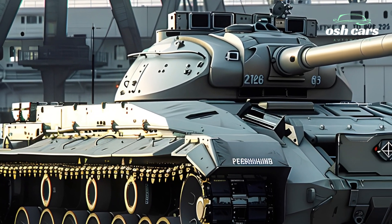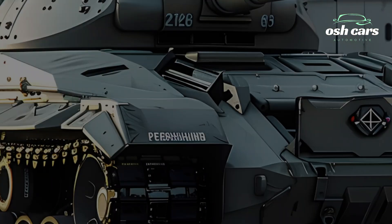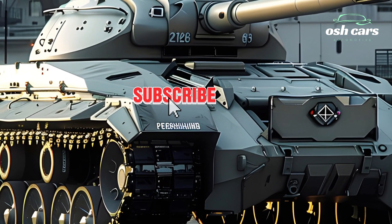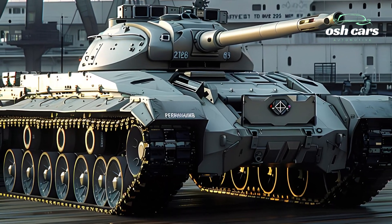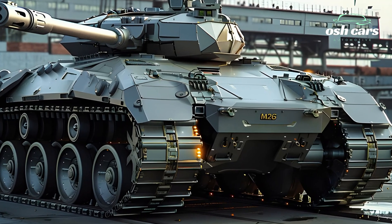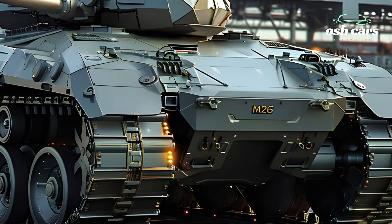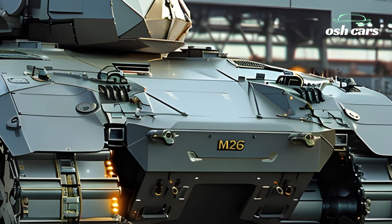At the core of the 2025 M26 Pershing is its upgraded firepower. Armed with a state-of-the-art 120mm smoothbore cannon, it delivers precision strikes against enemy armor, fortifications, and long-range targets. Complementing the main gun is an array of advanced munitions, including programmable rounds and anti-tank guided missiles, ensuring the Pershing is equipped for any battlefield threat.